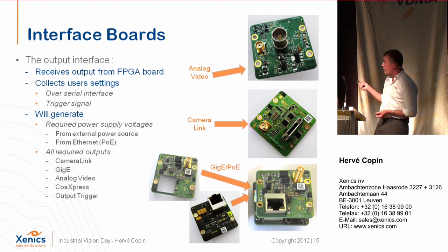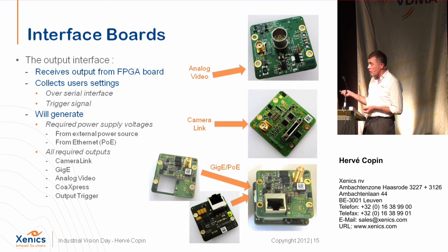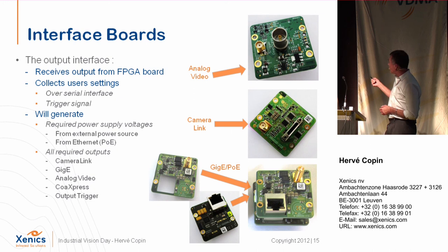Last but not least is the interface board. It receives information from the FPGA board and transfers user settings from the customer to the FPGA via a serial interface. It manages trigger signals — both trigger in and out — and generates all power supply for the camera. On the output side it provides Camera Link, GigE, analog, and CoaXPress. We show three examples: the standard analog board, a Camera Link board, and a GigE board. The GigE version is slightly specific because it supports Power over GigE, requiring two boards — one for power management and one for the GigE interface. We also now have CoaXPress.